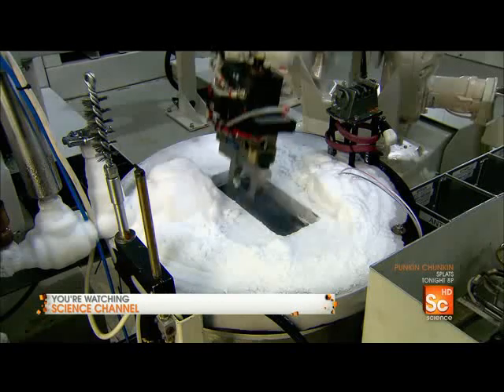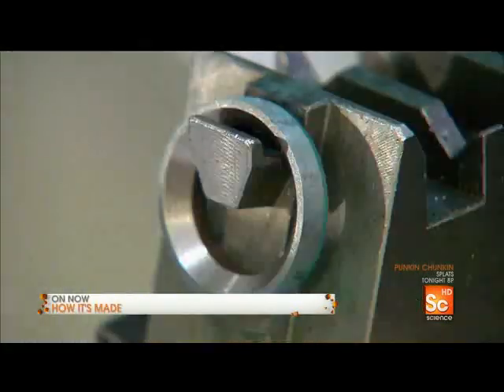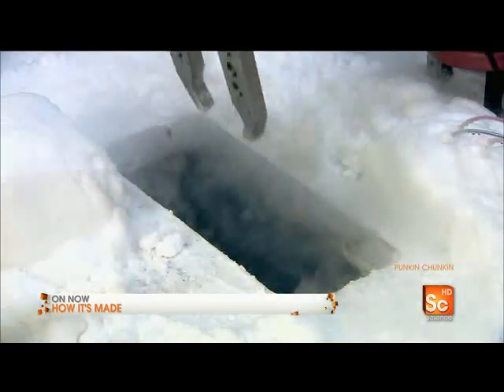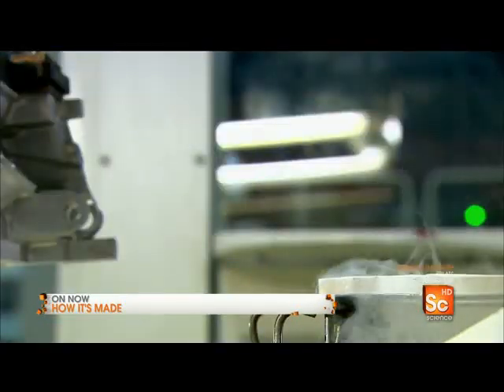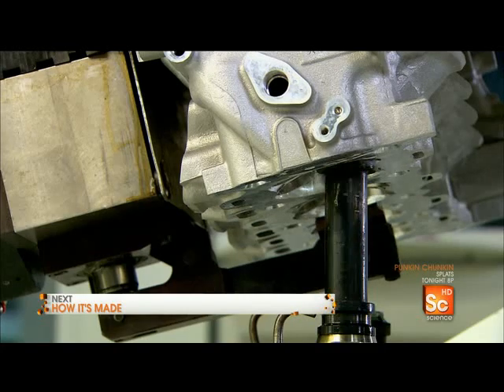Robots immerse valve guides in liquid hydrogen, causing them to contract so they can be easily inserted into the cylinder heads. As the valve guides warm up, they expand slightly, which holds them in place permanently.